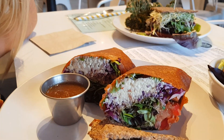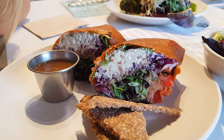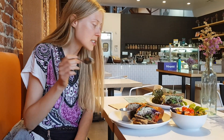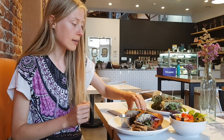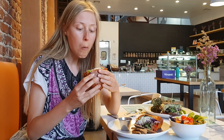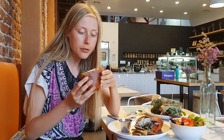Here we have a wrap — it's a coconut tortilla with almond bean, onion, bell pepper, cilantro, mole sauce, greens, tomato, and purple cabbage. I'll try it with a little salsa first. That salsa was delicious — a little fruity with a bit of spice. The wrap itself was crunchy, creamy, and full of vegetables.